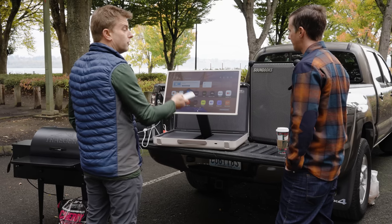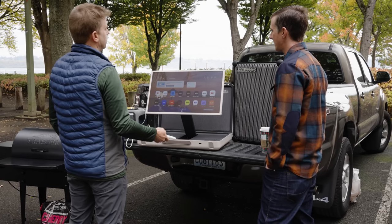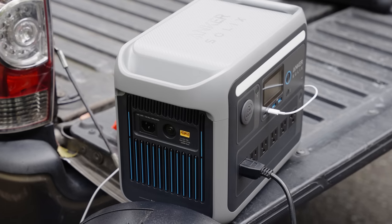Today we're going to talk about how the electrification of tech can transform the tailgating experience. And by the way, this translates right off the tailgate and into your campsite, glamp site, or into your new van life nomad lifestyle. Let's have some fun.